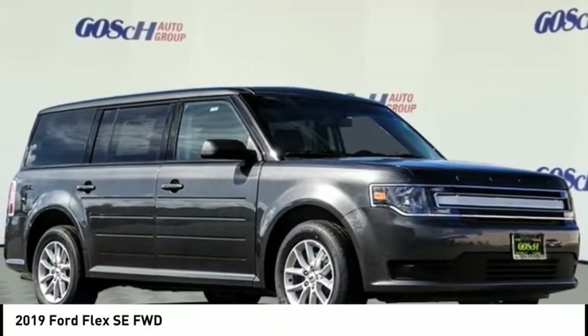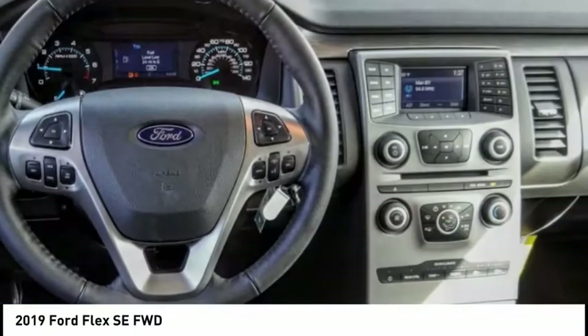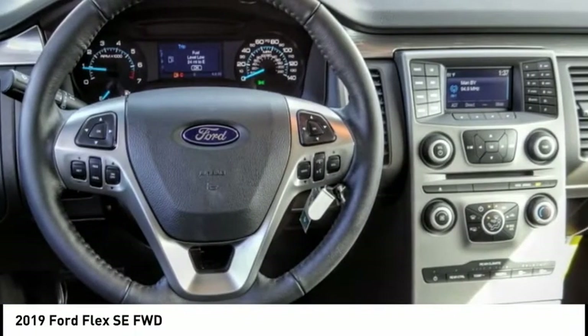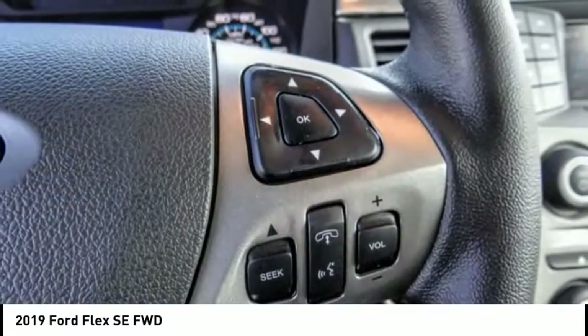Come test drive the 2019 Flex. Flex isn't just exciting to look at, it's exciting to drive. It hunkers down, puts a limit on lean, and is priced below $35,000.